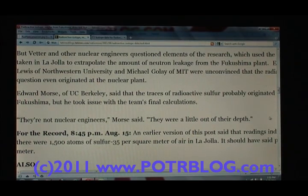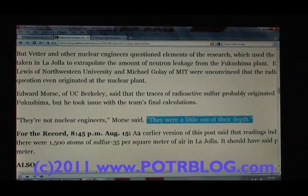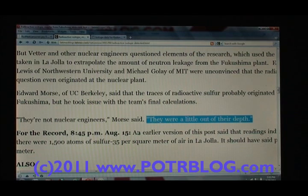The most concerning thing about that statement is 'they were a little bit out of their depth.' Anybody who thinks they're in their depth in this whole Fukushima crisis — I don't know what to say about that. It's an unprecedented event. Things are occurring that, from a systems perspective and systems-of-systems perspective, people don't understand, because they've never seen it before, so they don't know to look for it.